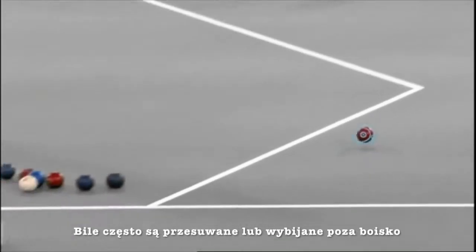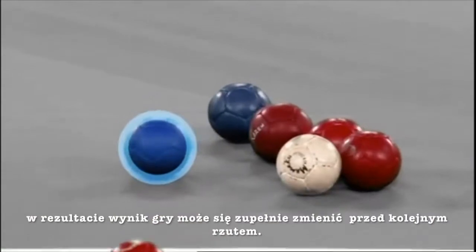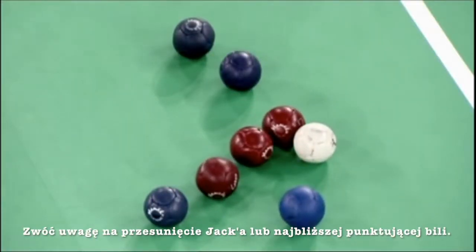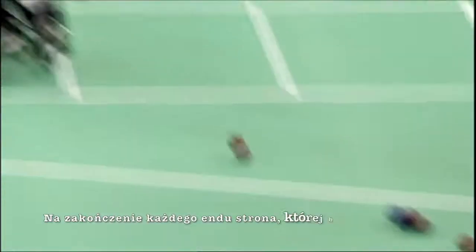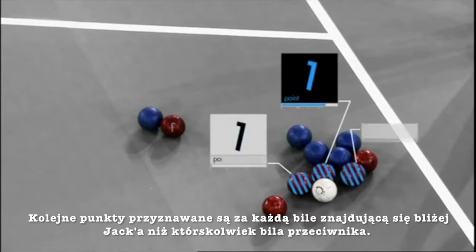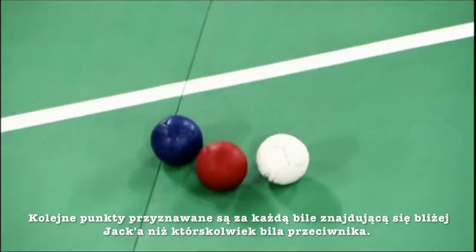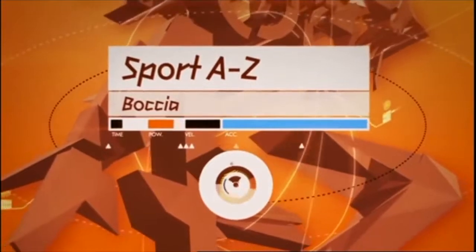Balls often get pushed on or knocked out of court, and as a result the score can change dramatically from one shot to the next. Watch out for the jack or nearest scoring ball being moved. At the close of each end, the side whose ball is closest to the jack scores one point, and receives an additional point for every ball that is closer to the jack than any opposition ball.